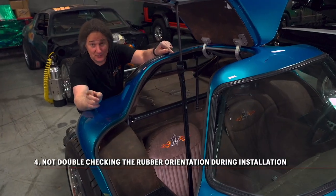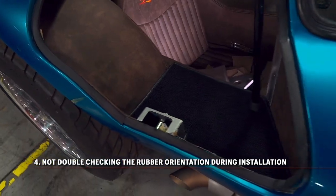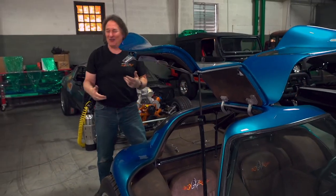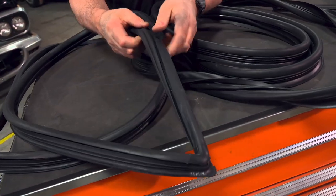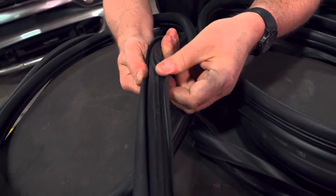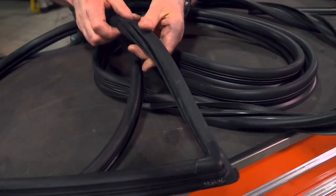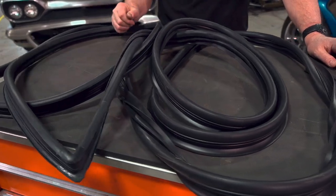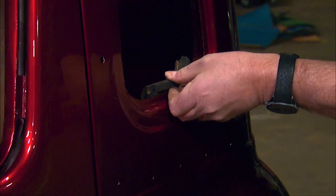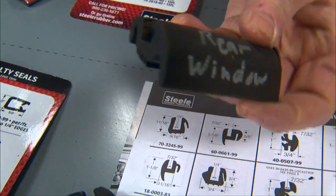Mistake number four goes right hand in hand with the test fit, and that is not double-checking the orientation of the rubber as you're installing it. There are a lot of grooves, nooks, crannies, and weird shapes on these weather stripping pieces, and it is really easy to get things turned around. You would be surprised how many people install a piece of weather stripping upside down or backwards — especially in a trunk. A tip to help keep things oriented properly is to take pictures of a piece of the original rubber in place on the vehicle, or save a small piece of the original rubber with it well marked on how it fits.